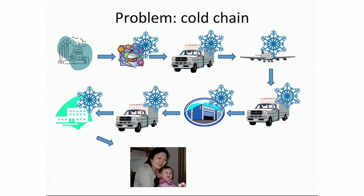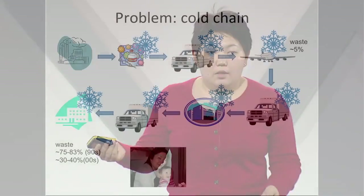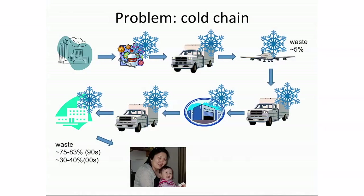If there is a problem with electricity, vaccines get wasted along the way. Up to that point we waste about 5% of vaccines, but in the last leg we waste today about 40% of vaccines — and until recently this waste was even 80%. So why do we waste so much?